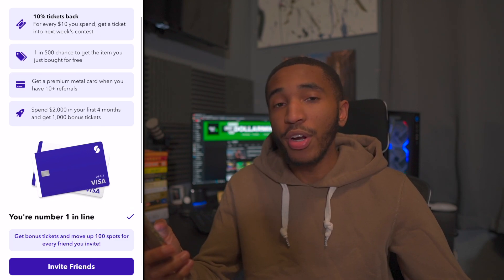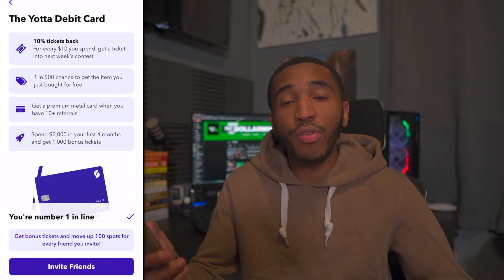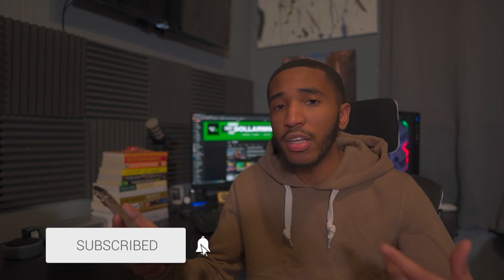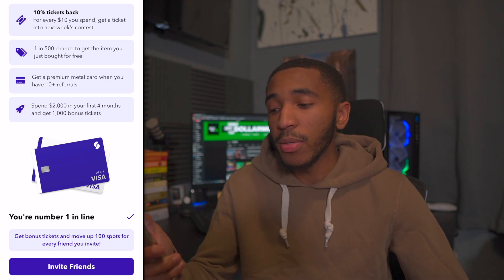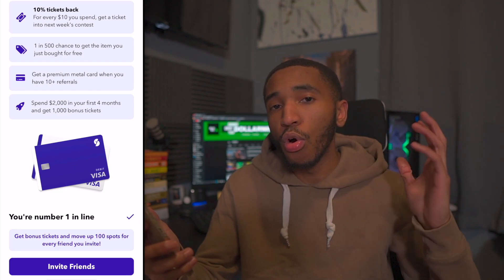As far as the Yotta debit card goes, I'm actually number one in line now — before I was about 333 or 334. For every $10 you spend with the Yotta debit card, you'll get a ticket entered into next week's contest. You'll also get a 1 in 500 chance of getting the item you just bought for free. Every time you swipe that card, you get a 1 in 500 chance, which I think is really good odds. If you win, they'll refund the money to your Yotta account. You'll also get a premium metal card if you have over 10 referrals — I personally do have over 10 referrals. And if you spend $2,000 in the first four months with the Yotta debit card, you'll get 1,000 bonus tickets. For invites, you move up 100 spots every single time you invite somebody to Yotta.